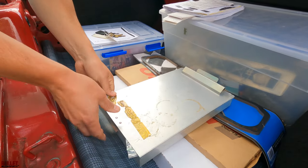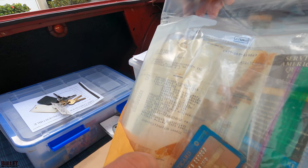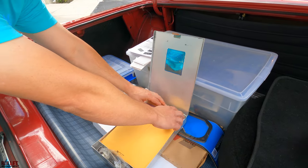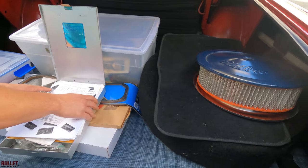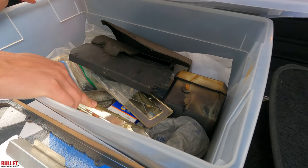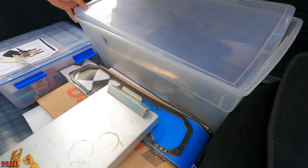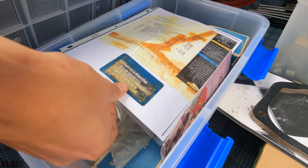Inside here you're going to have the original window sticker — 300 convertible, TorqueFlite transmission. You do have the cert card as well and the owner's manual. That's not a reproduction. We have two copies of the window sticker.